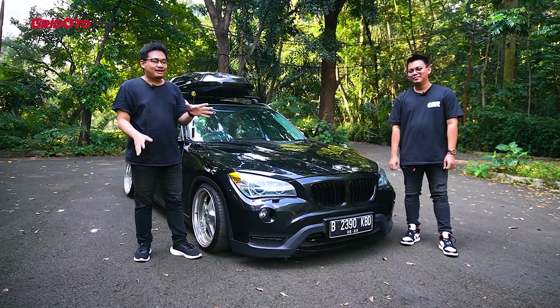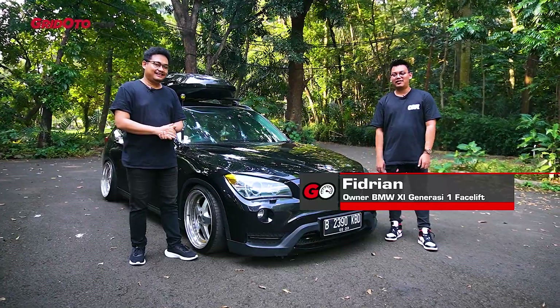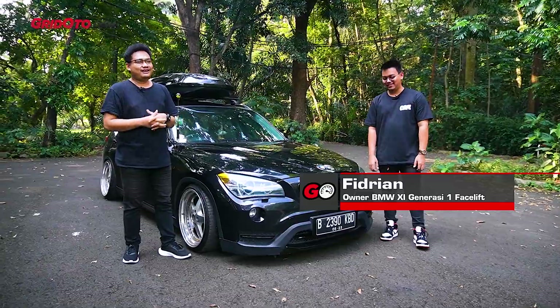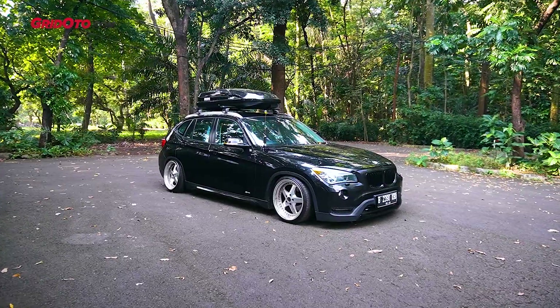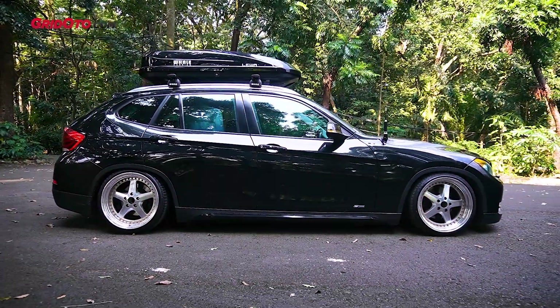Before we start, let's introduce yourself. My name is Vidria Nabil Afwan, nickname Ipid — Akrape Ipid. Kali ini dia bawa BMW X1, ini yang generasi awal tapi yang facelift ya?